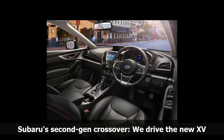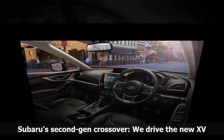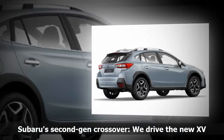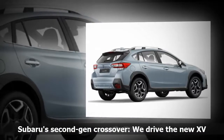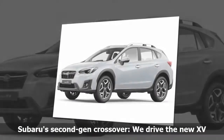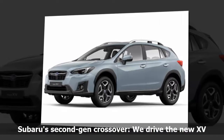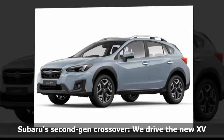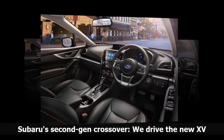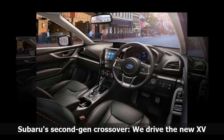It drives well with light steering, albeit lacking in feedback, but then again it's not meant for the enthusiastic driver. The ride quality is extremely composed. The XV shows off its off-road characteristics with roof rails standard and black cladding on the wheel arches. Subaru quotes 220mm ground clearance, giving the hatchback a decent stance in traffic, meaning you won't have to worry about hitting the middle mound when venturing off the beaten track. Its rugged appearance perhaps doesn't justify the smoothness of the car when driven in the city.